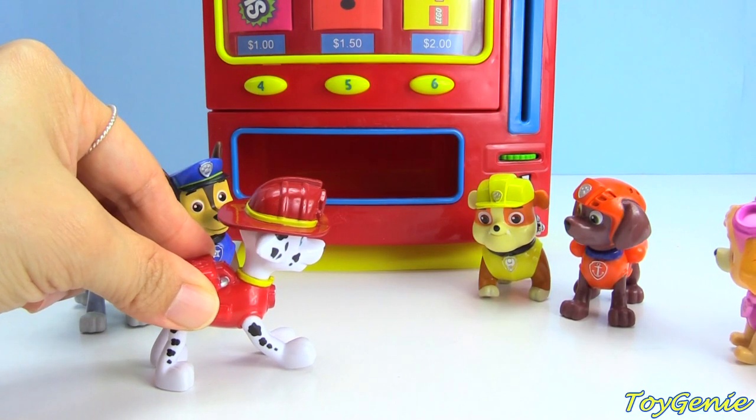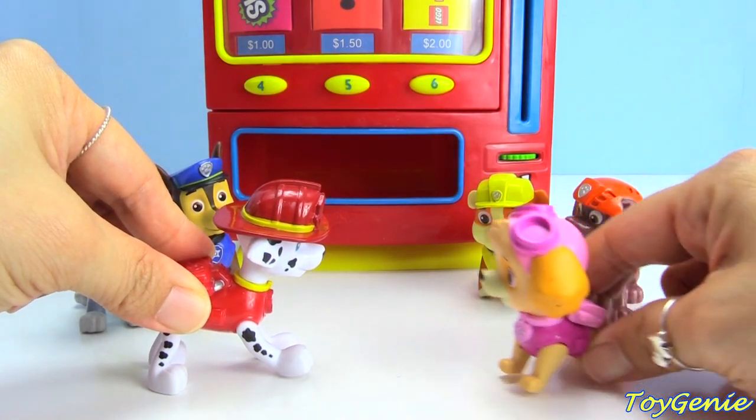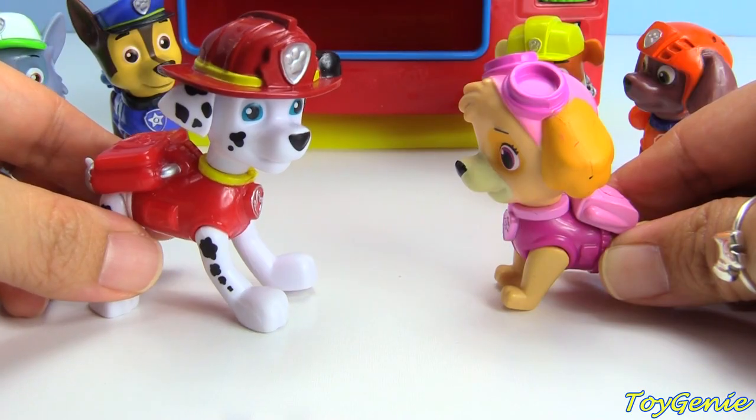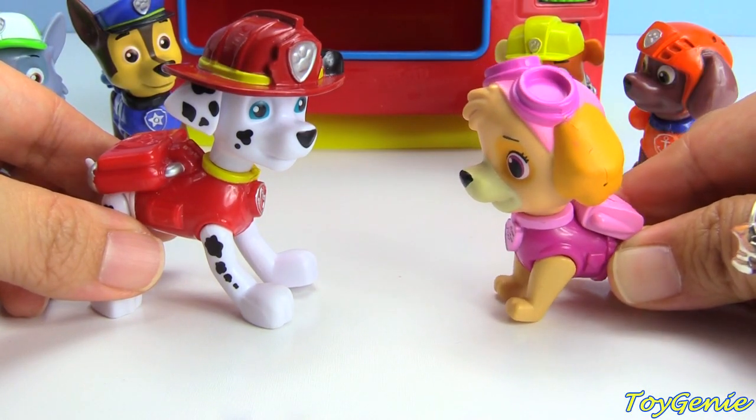Hey guys, you got any money? What do you need money for, Marshall? I want to try out this new surprise vending machine. Surprise vending machine? What's that?